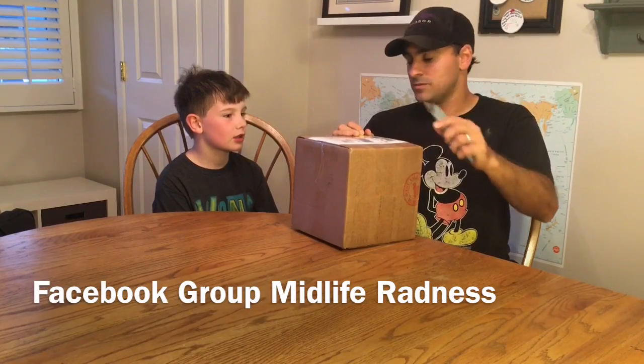Do you know the story of this hat? Well, I'm in this Facebook group called Midlife Radness. They know that I like rockets. So one guy in there in particular, Brandon Andrus, he has a cousin, I think, that works for SpaceX. And he saw that I liked rockets, so he was like, I got an extra SpaceX hat, I'll send one to you. So he sent one to me, and it came in the mail, and I've worn it ever since.